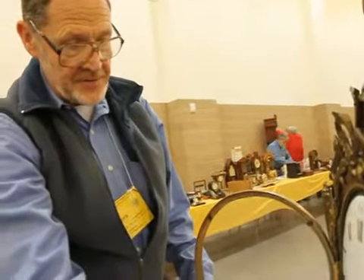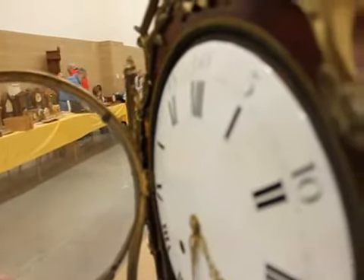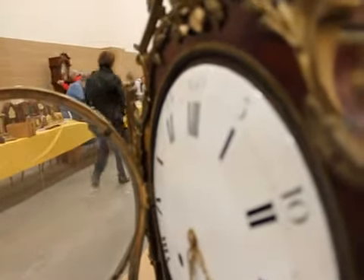Do you know any of the names of the tunes on it? I haven't — I'm not a musician. But I'll strike the coming hour for you, which is what this does.